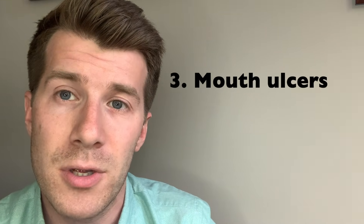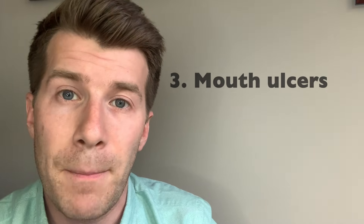The third clinical sign is mouth ulcers. If mouth ulcers are bothering you or causing pain, see your pharmacist who will be able to recommend treatment. If the mouth ulcers aren't going away after three weeks by themselves, you should see a doctor.